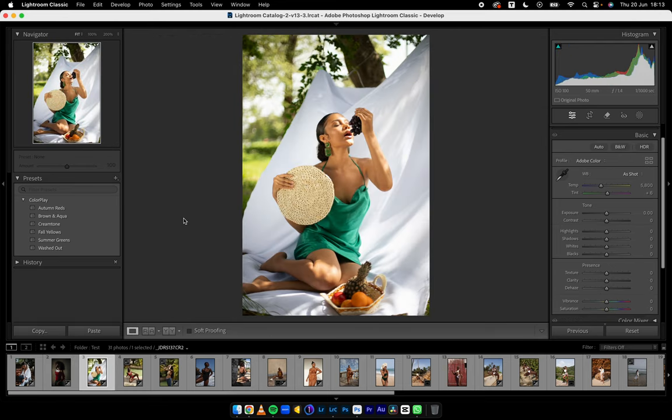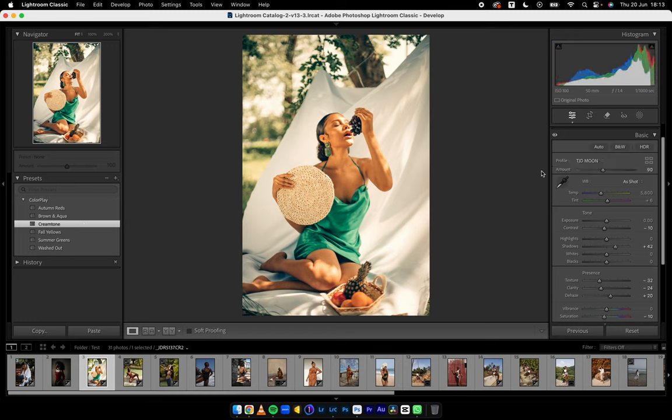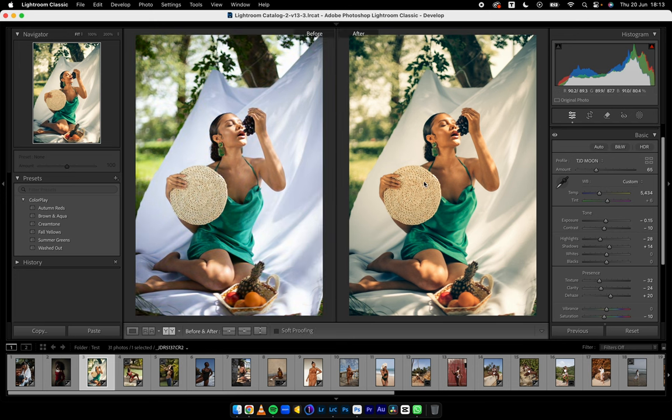This is an image I remember shooting with Opemo during lockdown on campus. I'll go to Cream Tone and reduce the TJD Moon profile amount. I'll reduce the shadows and reduce the temperature a little bit. Bring down the highlights — not too much. Before and after — if you vibe with it, stick with it.